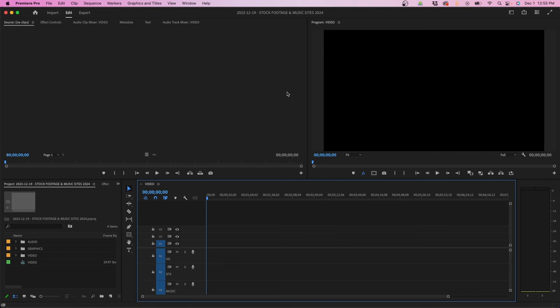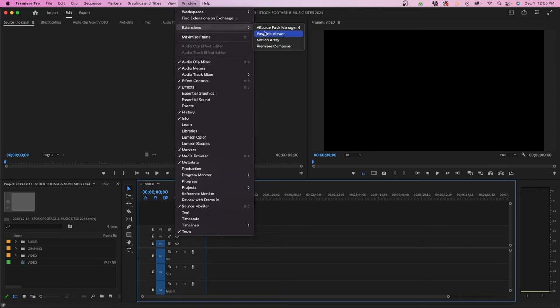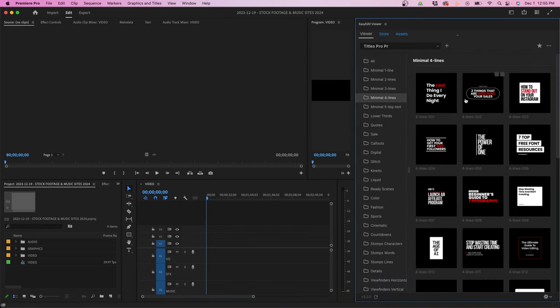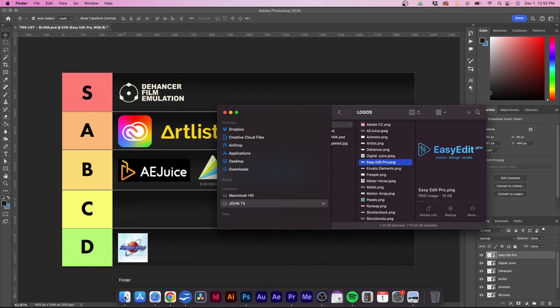Just to show you inside Premiere Pro — it's available under the extension menu. When you install and download it, it'll be under Easy Edit Viewer, which is the panel where all your packs are located.